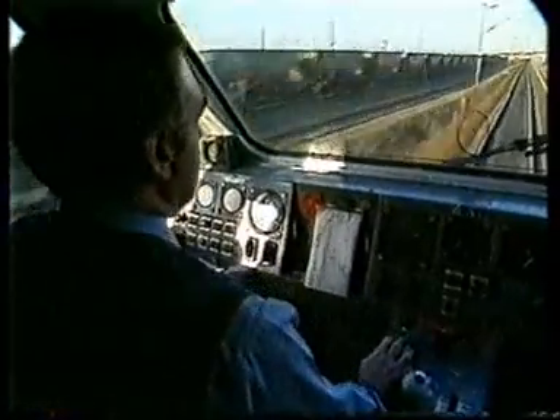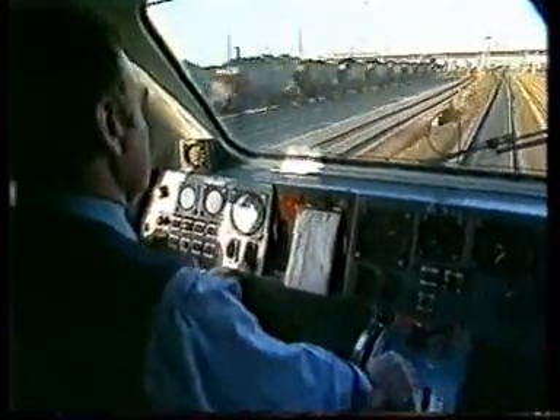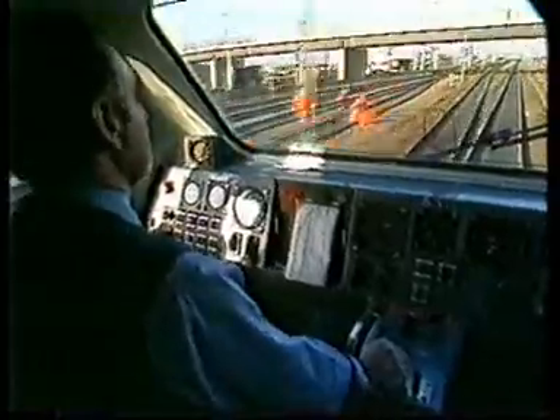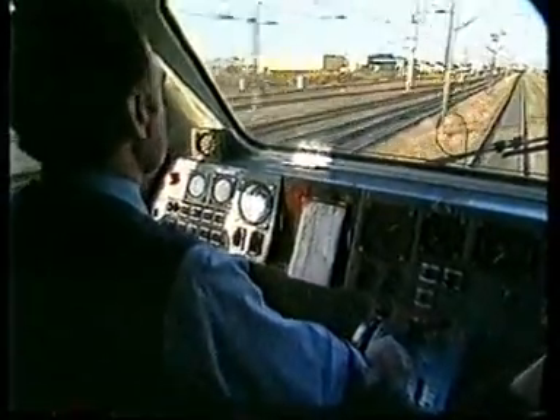The signals are now checking us down for Doncaster. The horn is sounding from the AWS. John has cancelled it out and he's braking in accordance with the signals.